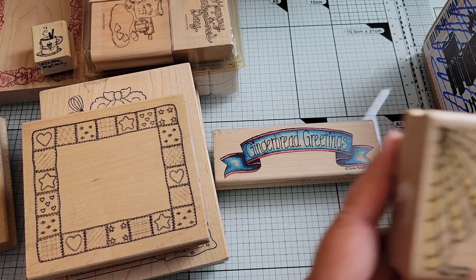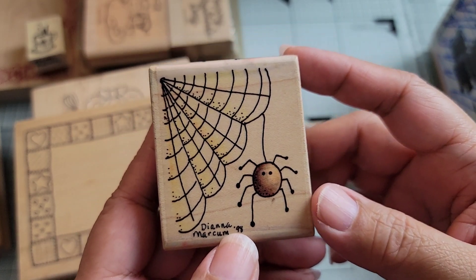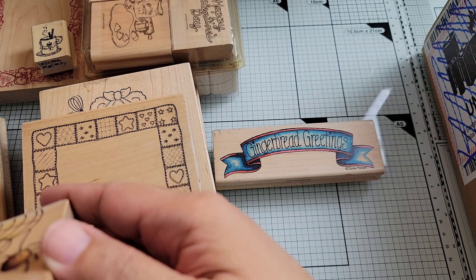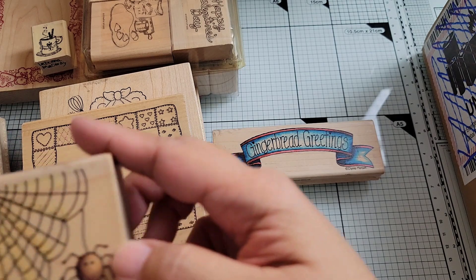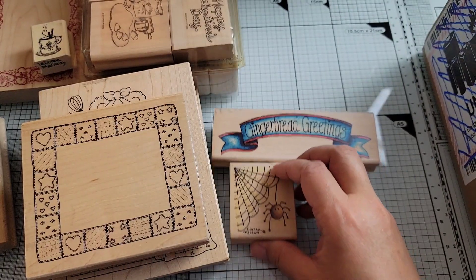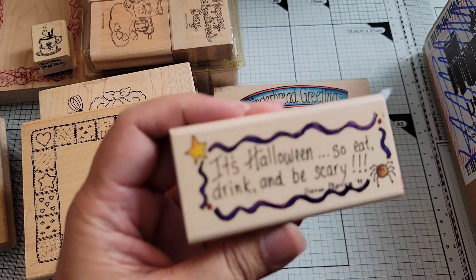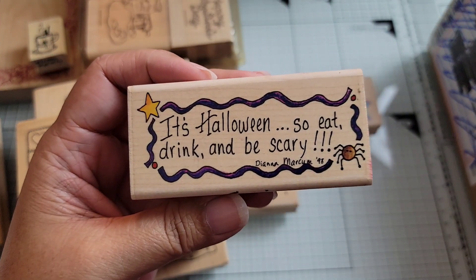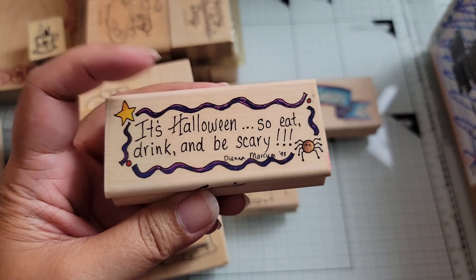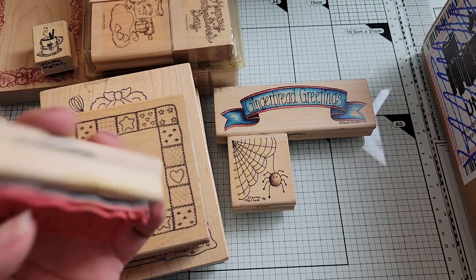I do have more of her stamps. I got a Halloween one — a little spider in its web — from 1998, C4200, Stamp Passions. And then there's one more Halloween one: Eat, Drink, and Be Scary — another 1998 one, and look, there's another spider. D4205.